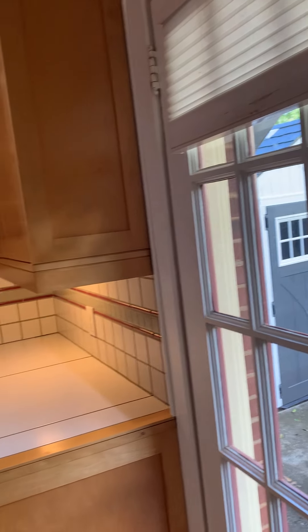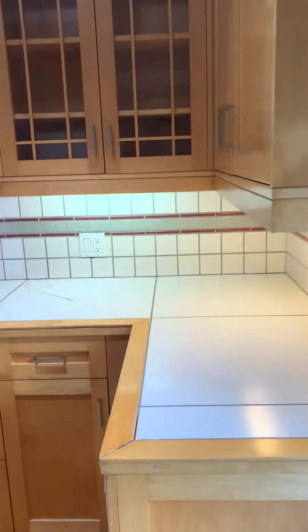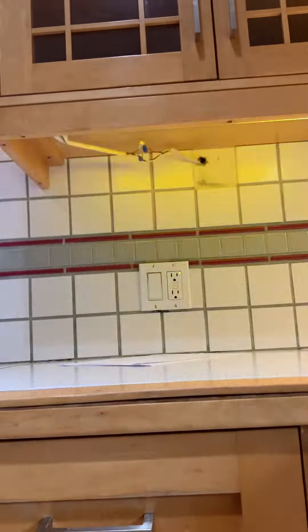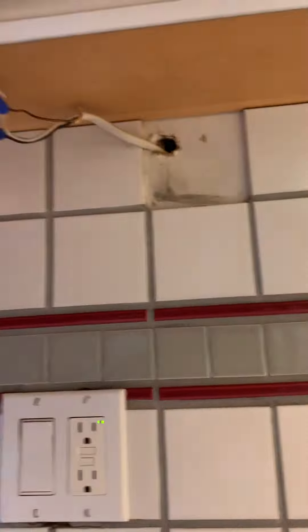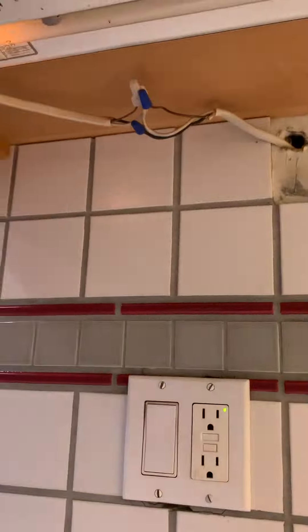Moving into the countertops and cabinetry. You can see, first of all, that the ballasts are bad on these lights — some of them that light doesn't work at all. We also have missing tile up here, and open flying junctions up here with no junction boxes.